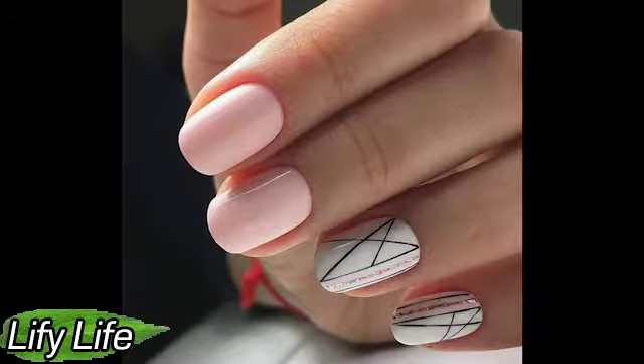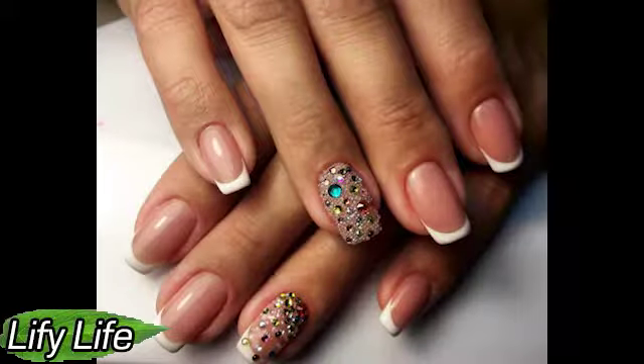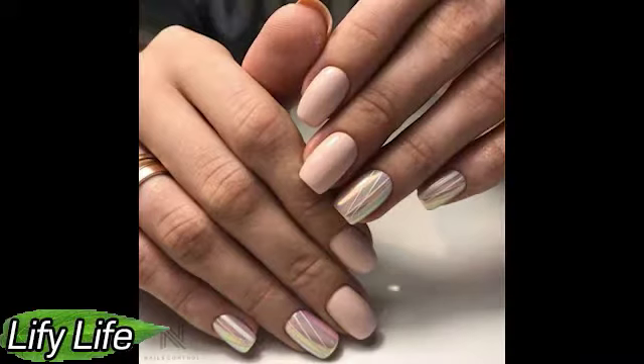We have picked up for you exciting ideas with a design in a variety of colors. A manicure with design is an excellent option to emphasize the beauty of the hands and compliment your image. To create a simple design you do not need to have special skills — you can use ready-made stickers, tapes, scotch tape, and much more.